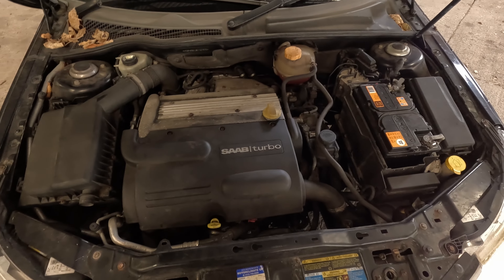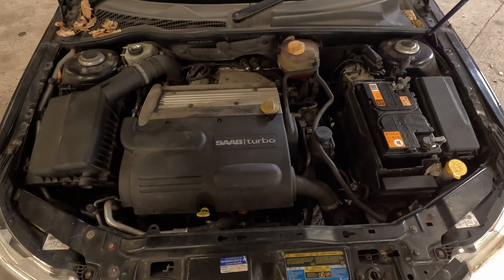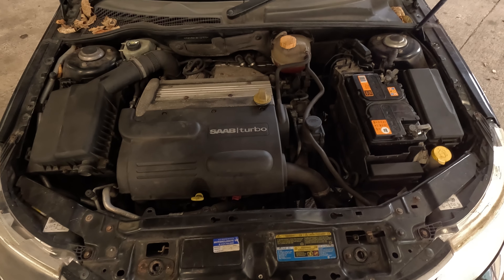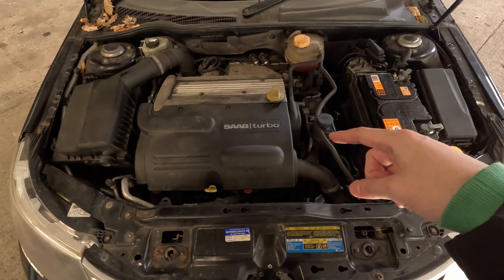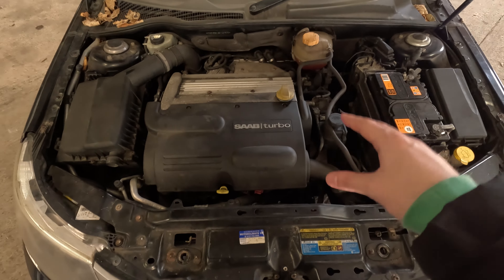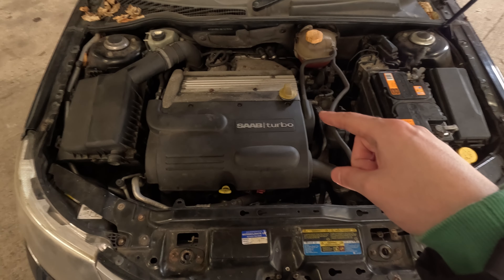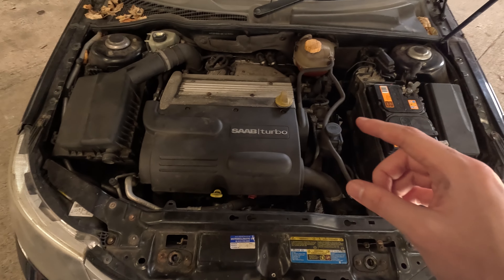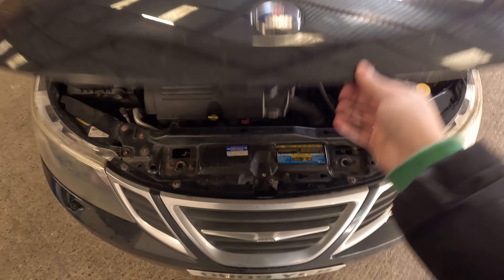In here is the B207R turbocharged four-cylinder engine, also known to Vauxhall people as the Z20 Net. It's fairly economical — I get about 40 to the gallon. With the Noobtune kit on it, it's 250bhp and 450Nm of torque. If it was standard, it's 210bhp and maybe 380Nm. Also worth noting, the ECUs get quite hot on these because they are right by the intake manifold. I bought a spacer kit from Carl at Noobtune, who is the guy who tuned it — it's probably worth doing that if you're going to keep one. It does feel like more than the numbers suggest, to be honest.